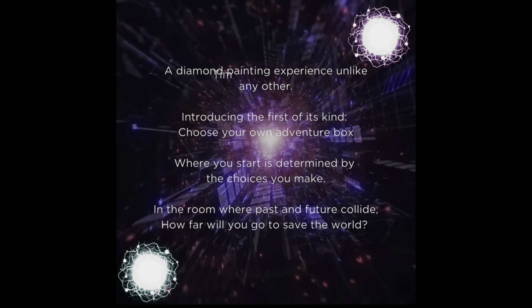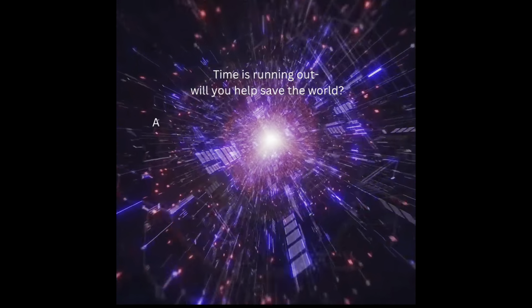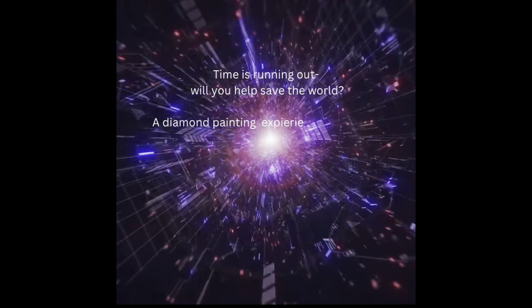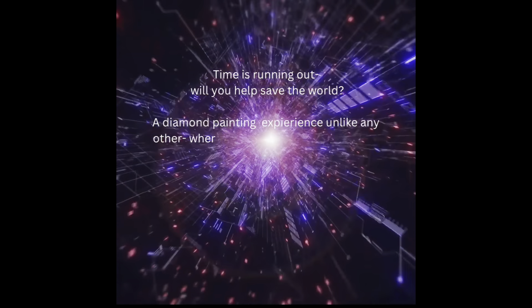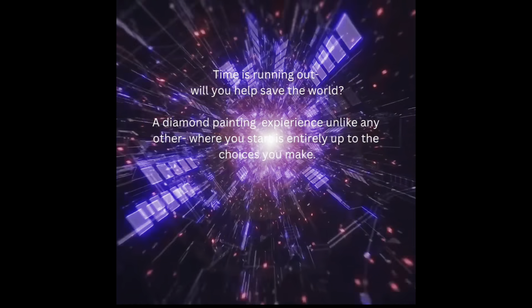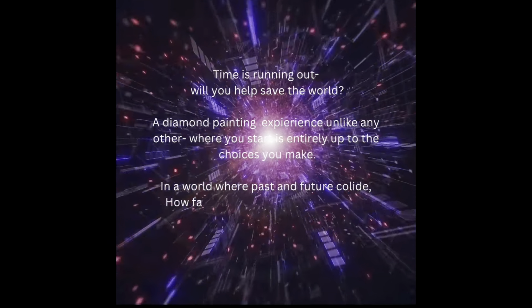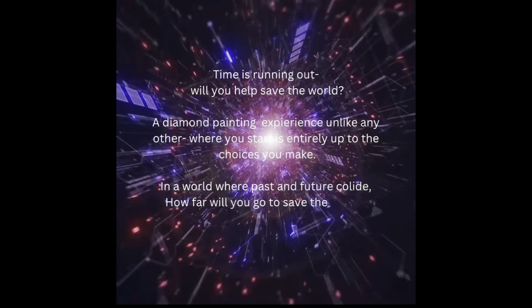Here are the advertising videos I created. I'm quite partial to this one: 'Time is running out — will you help save the world? A diamond painting experience unlike any other, where you start is entirely up to the choices you make, in a world where past and future collide. How far will you go to save the world?'